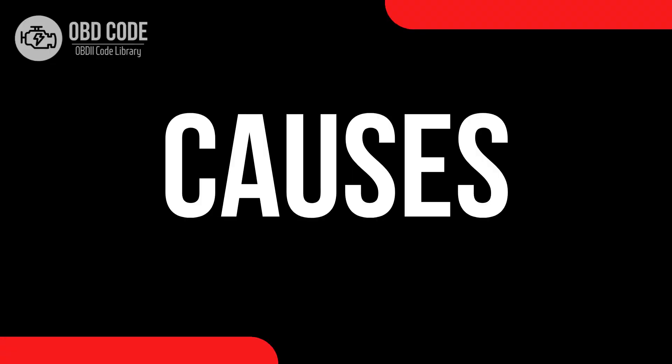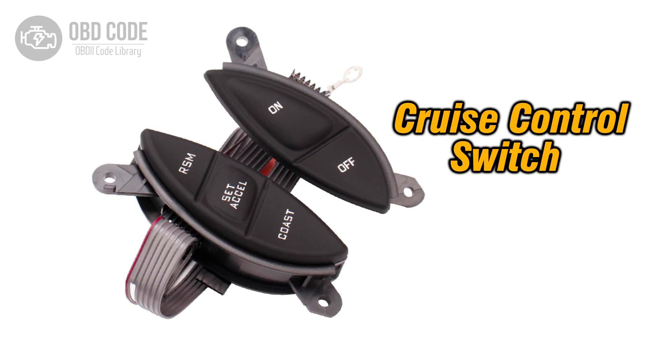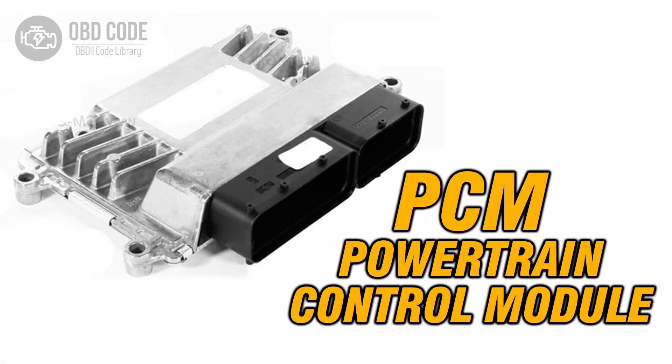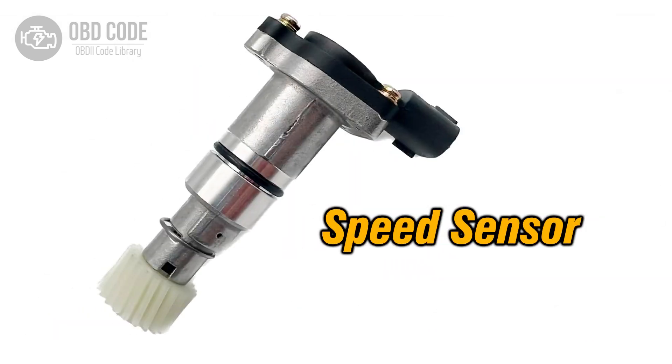Causes of code P0568: 1. Faulty cruise control set switch. 2. Wiring issues in the cruise control set signal circuit. 3. Faulty cruise control module. 4. Faulty vehicle speed sensor.